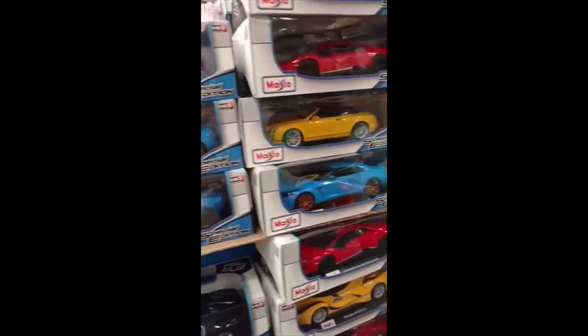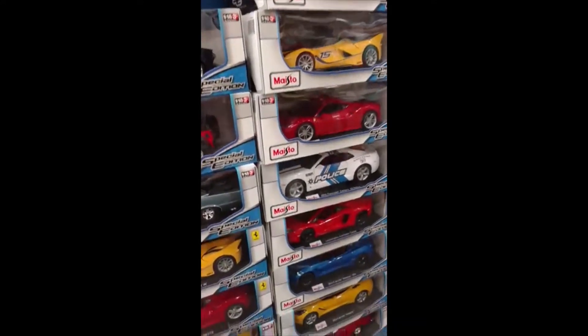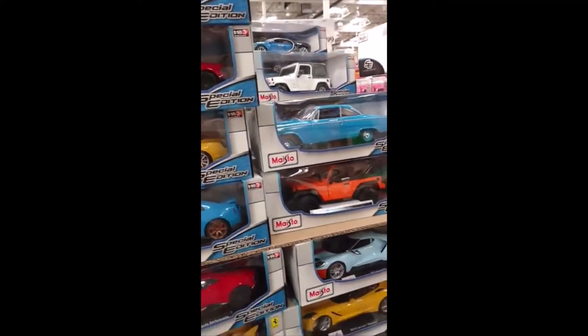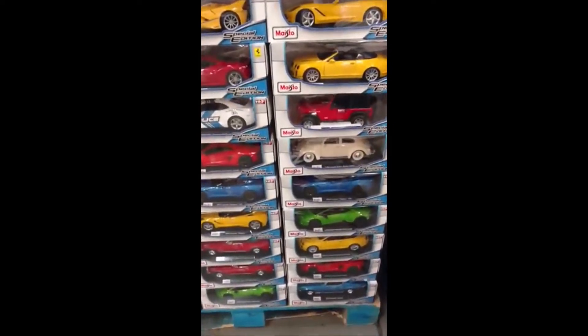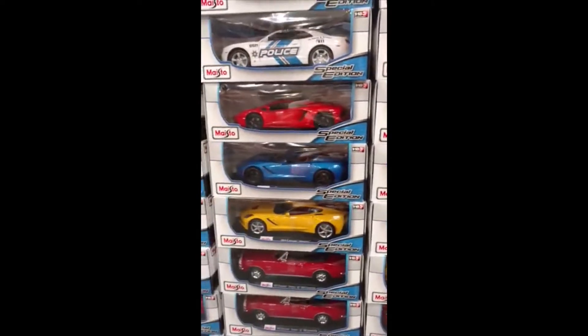All right, so this is at Costco — they have all these different diecasts for sale. This is such a huge variety right now, fifteen dollars, and this is the biggest selection that I've ever seen for diecasts at such an affordable price. Cannot pass on these because it's such a good price and they're very hard to find.